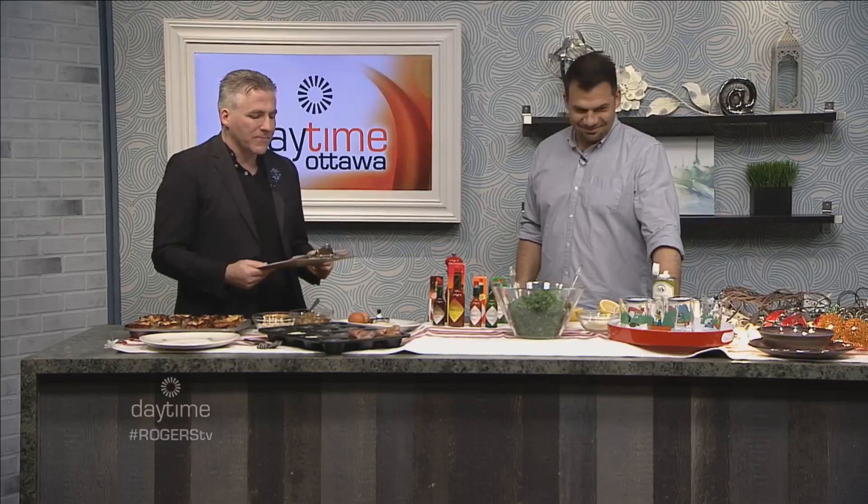My name is Dylan Black, this is Daytime Ottawa, Rogers TV. He's here with ideas for summer entertaining, with a focus on recipes, summer cocktail wear, decor enhancements, perfect for home or at the cottage. Nick Manolovitch joining us from Weekend at the Cottage.